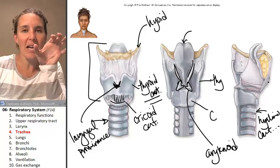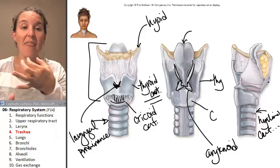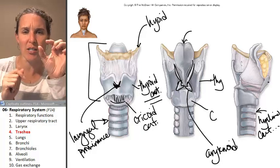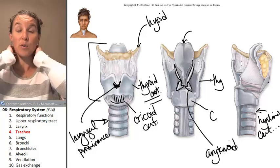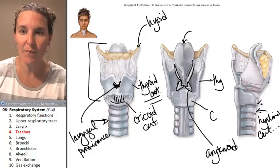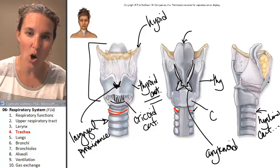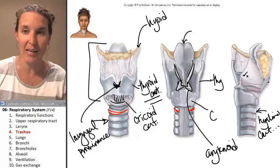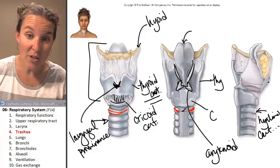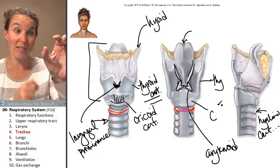We end up with these hyaline cartilage C-shaped rings, with the open-ended C part of the ring on the posterior surface. You can totally see that here — here's my C, coming around. This is all cartilage, and this is the open part of my C. There's a muscle called the trachealis muscle that connects the two ends of the C.